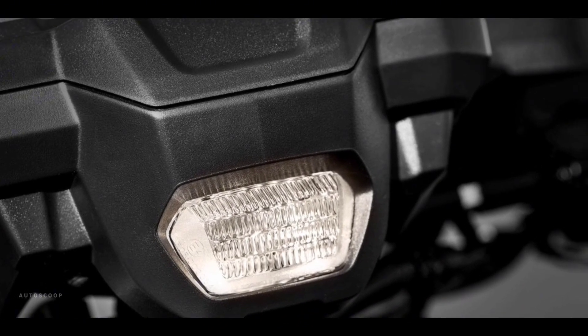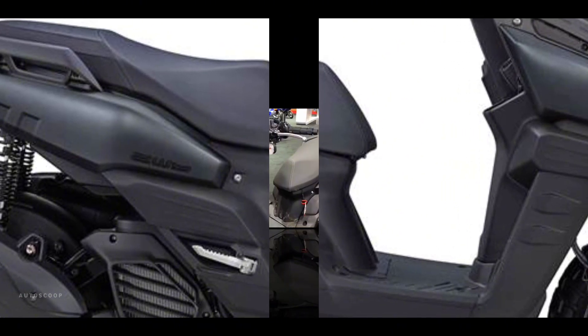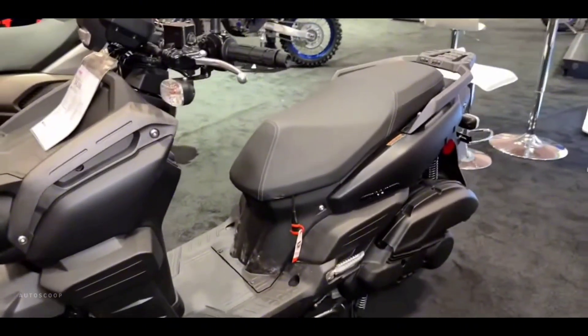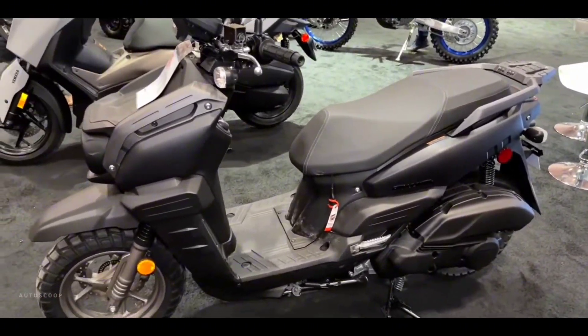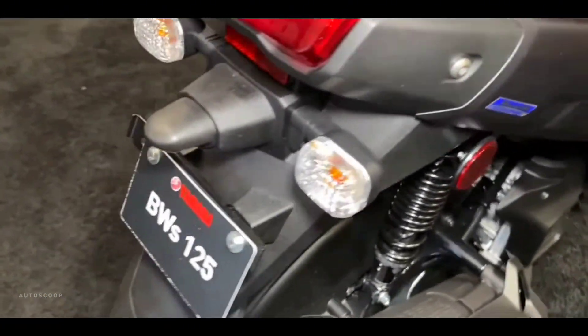Welcome back to AutoScoop. Yamaha Motorcycles introduced its all-new 2023 Yamaha BWs. The reimagined, ultra-modern BWs is a rugged and fuel-efficient scooter with big features in a compact package.